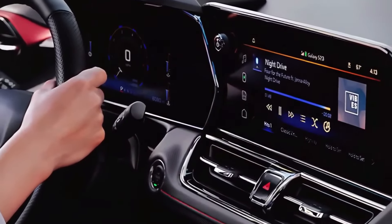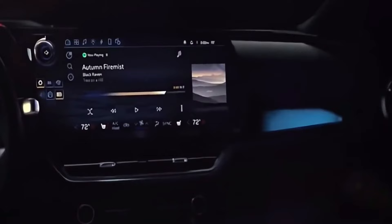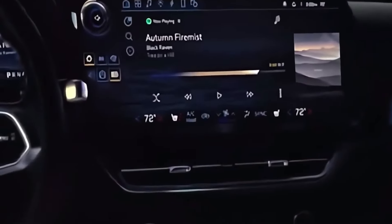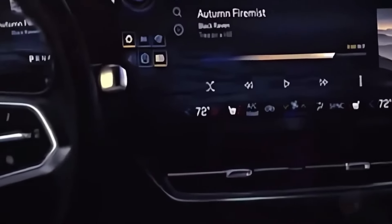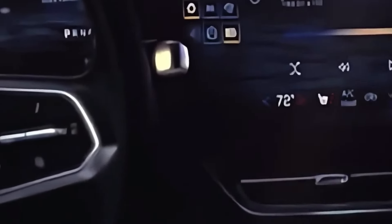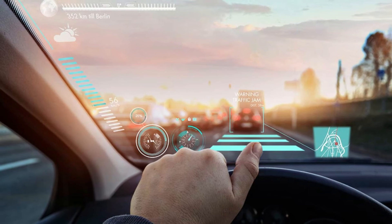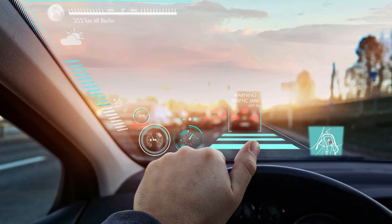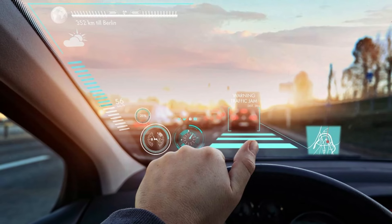The Nova's technical capabilities continue with multiple USB-C connections, a wireless charging pad, and an optional 15-speaker Bose premium audio system that delivers sound quality comparable to a live performance. The Nova also includes an optional heads-up display — a first for a Chevrolet vehicle — which presents essential information on the windshield so drivers can keep their eyes on the road.